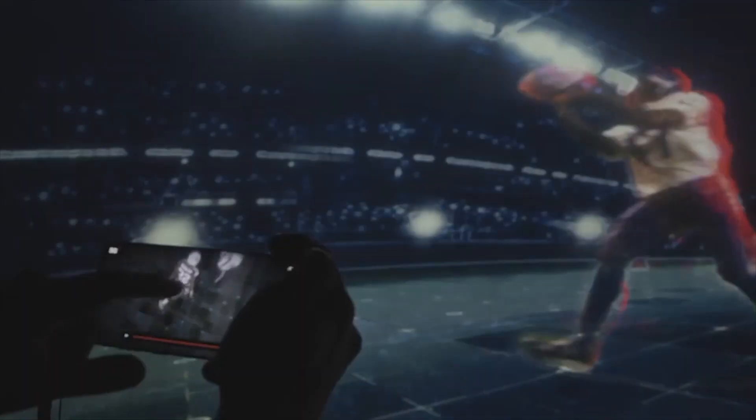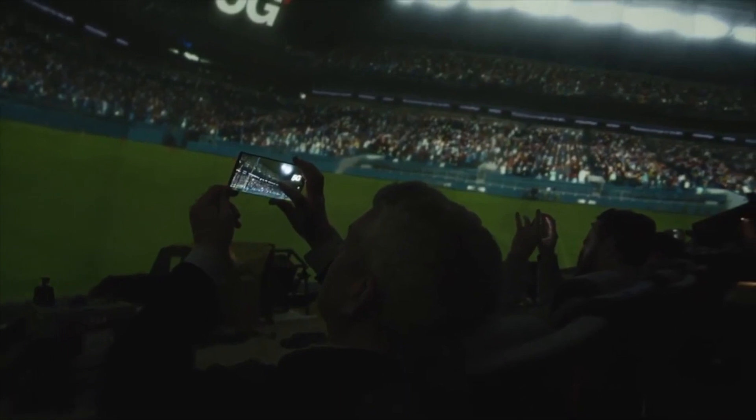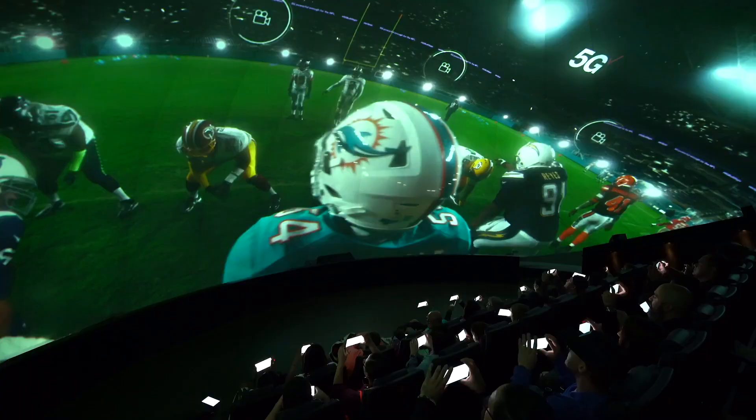What got us really excited about this project were the applications that something like this would inspire in the future. The ability to take a 360 video, reframe it live, and plug different parts of that video into a traditional broadcast is absolutely huge. Now any traditional broadcaster that relies on an SDI signal can seamlessly fit into our workflow without creating a ton of additional work for themselves.